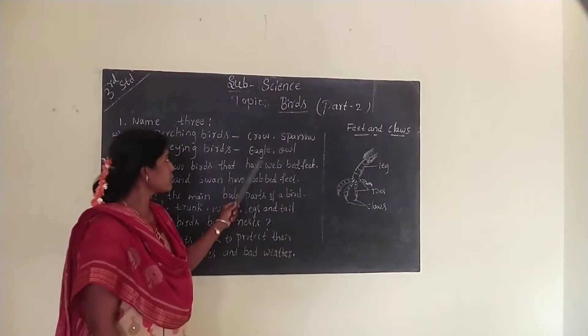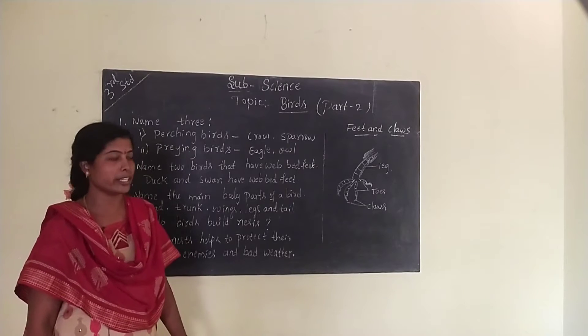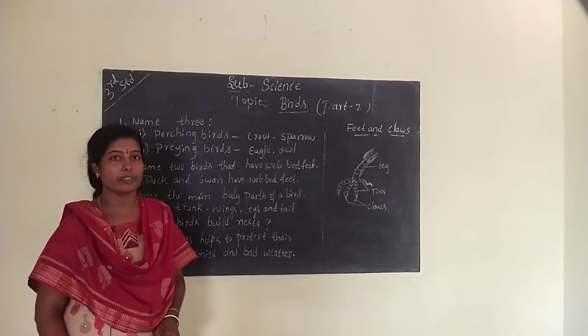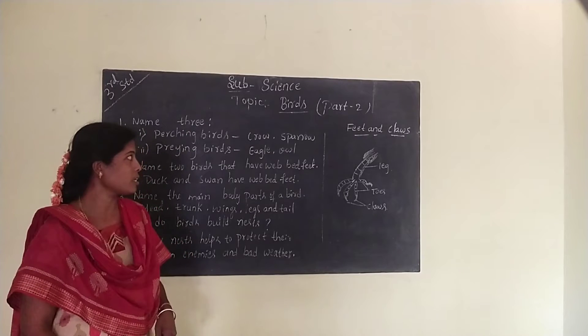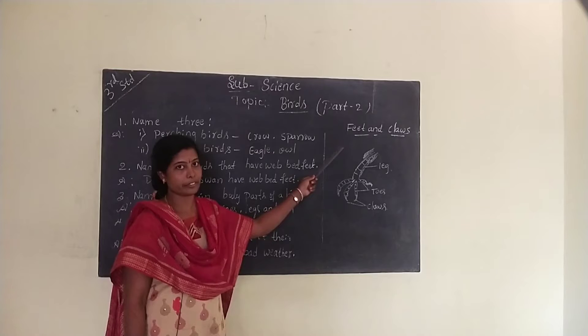Dear children, today I will continue the same topic: birds. In last class, we have already learnt about the parts of the birds and also types of beaks. In this class, we are going to learn about the feet and claws — birds' feet and claws.